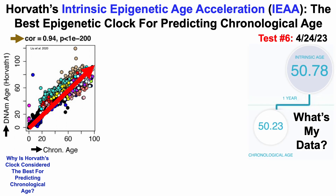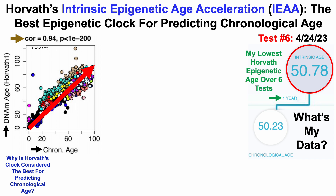So for test number 6 in April of 2023, my intrinsic age — or Horvath age — was 50.78 years, which may seem pretty bad because that's 0.55 years older than my chronological age. But note that this is my lowest Horvath epigenetic age data over 6 tests, which then raises the question: which factors may be related to a more youthful or older Horvath age?